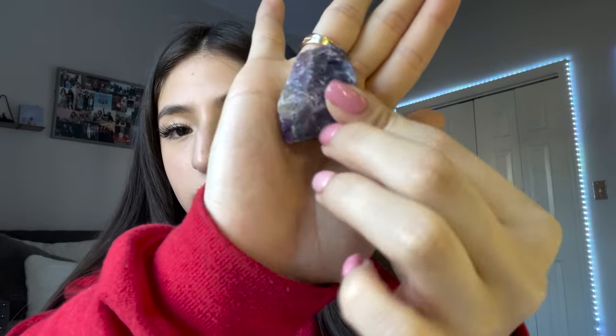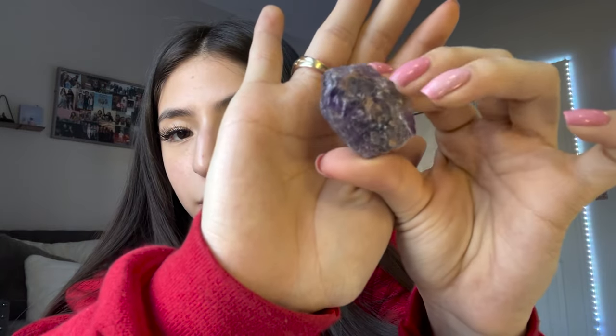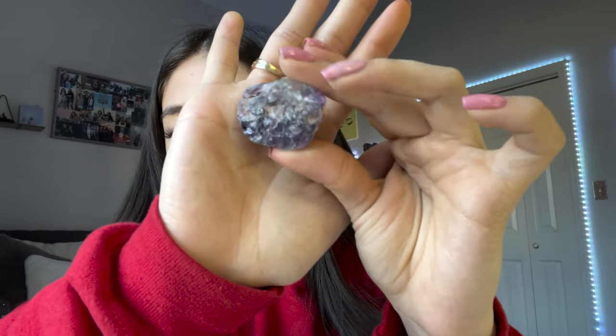My last one is another amethyst. Okay, that is the end of this video — I really hope y'all liked it and found it helpful. Make sure you go like it, comment down below if you want more videos like this, and follow my social media — links in the description box below. All these crystals and the whole box will be linked down there too. That's it for this video, bye!